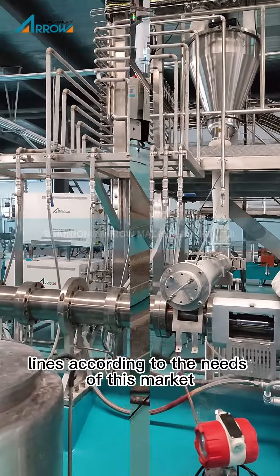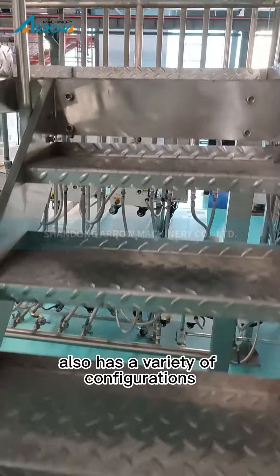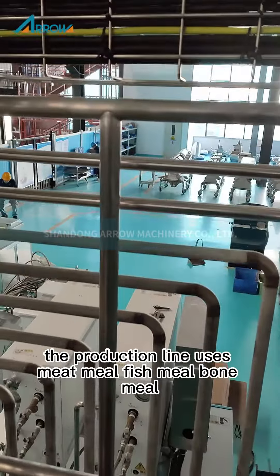Introduction of dog chew food production line, pet chew food machines, pet chew extruder. Shandong Arrow has researched and developed a variety of pet food production lines according to the needs of this market.